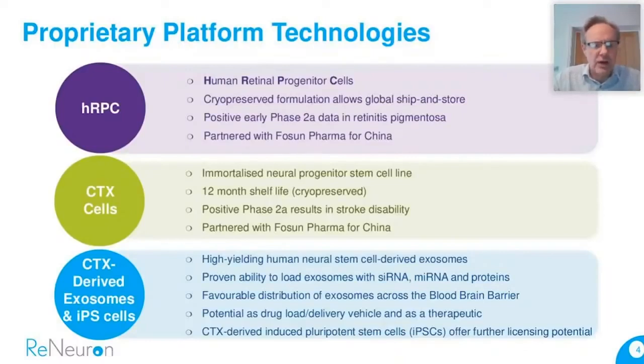The second asset we've developed — actually the first one developed in time — is our CTX cells, a neural progenitor stem cell line. This is immortalized, genetically engineered to expand the cells and produce a continuous cell line, which means we don't have to re-derive from fresh tissue as we would with the HRPCs. So it's a slightly different approach to generating an allogeneic cell therapy product. We also have positive Phase 2A data with this asset, and it's currently in a Phase 2B study in the States.